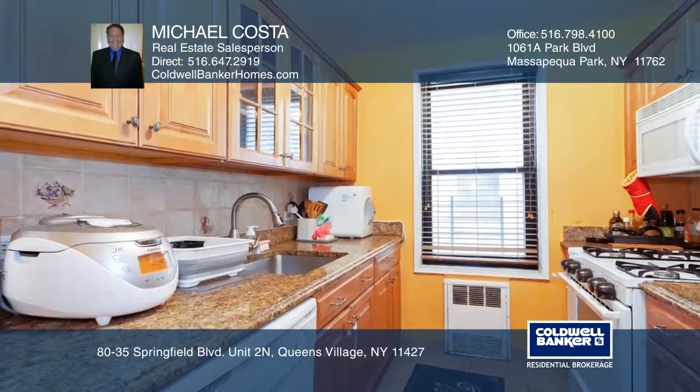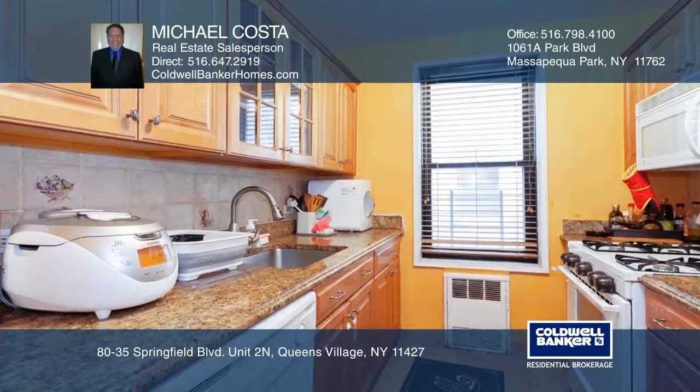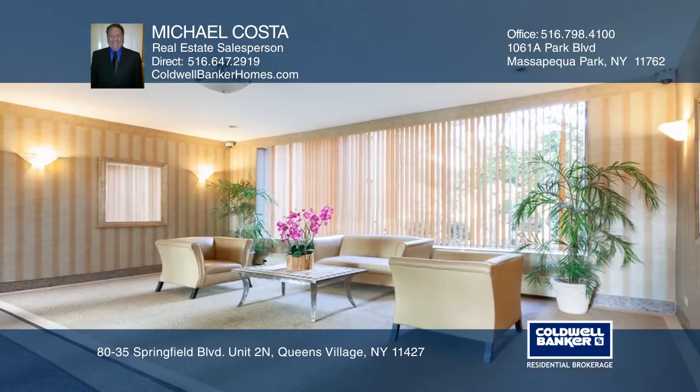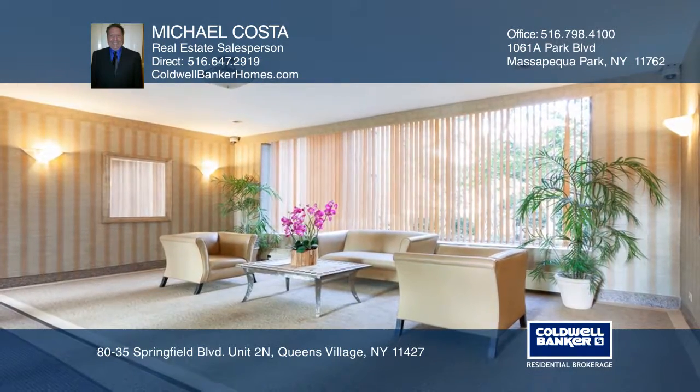This unit offers a combo living room and dining room and an updated kitchen with granite counters. There's a large master bedroom, an updated bathroom, plenty of closets, and a storage bin in the basement.